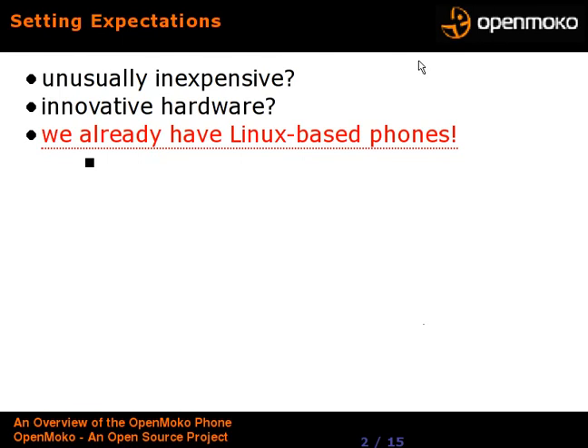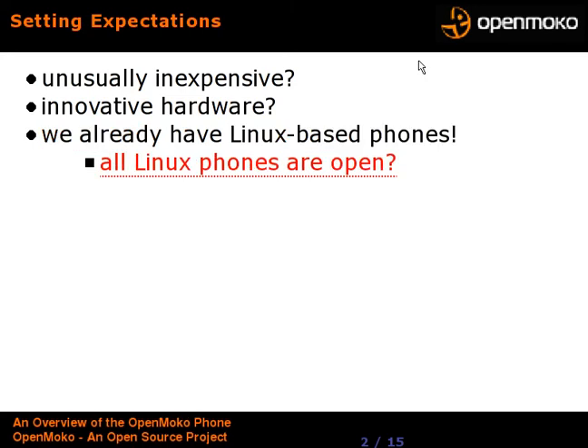Some may say, well, we already have Linux-based phones — Motorola has Linux-based phones, so why is this any different? And aren't all Linux phones open because Linux is GPL? But this phone is a little different. They have gone the extra mile to make sure you have very easy instructions and access to putting software onto the phone, and made the hardware accessible by explaining how it works, pin-outs, diagrams, and so forth — going a little further than what you might expect with Motorola, which is probably just doing it on a cost basis to reduce software overhead.